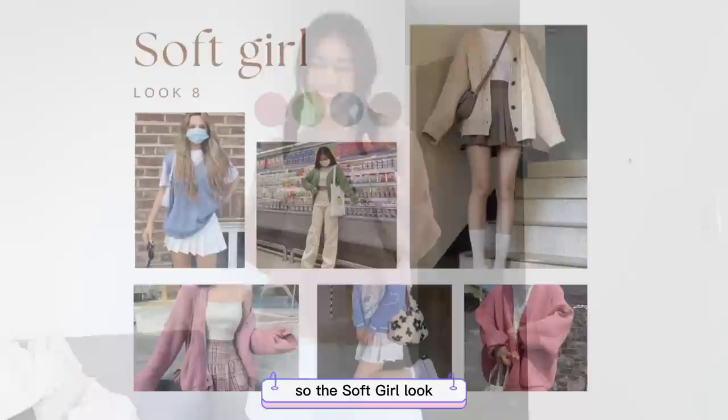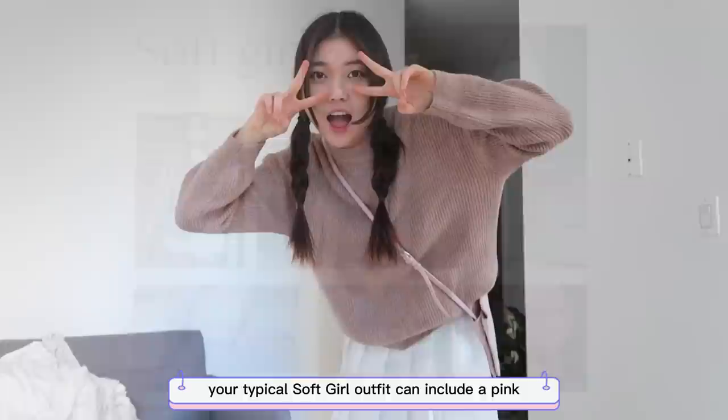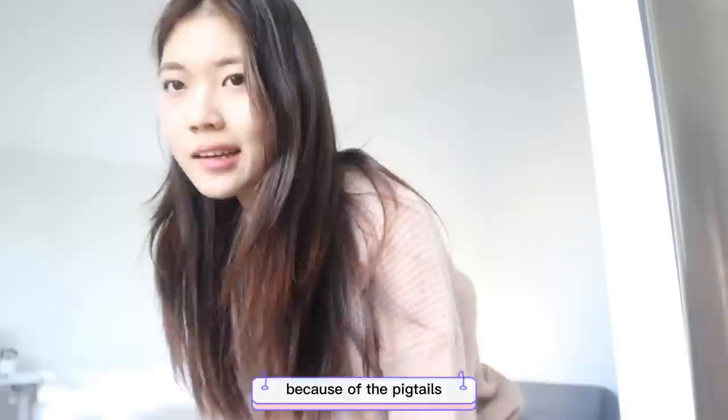The soft girl look embraces pastel palettes along with bright, cutesy accessories. A typical soft girl outfit includes a pink fuzzy sweater and tennis skirts, with the overall goal of giving off a cute and gentle aura. I would call it the 'uwu girl look.' This is probably my least favorite so far because of the pigtails — I am not a big fan of the soft girl look.